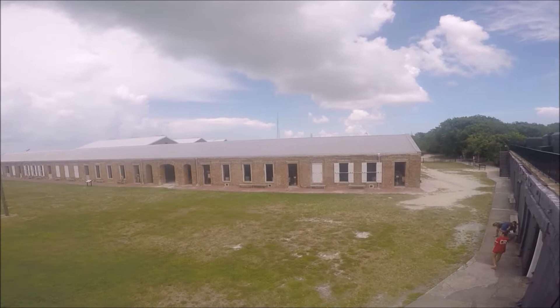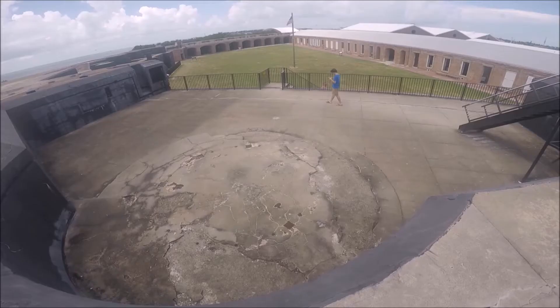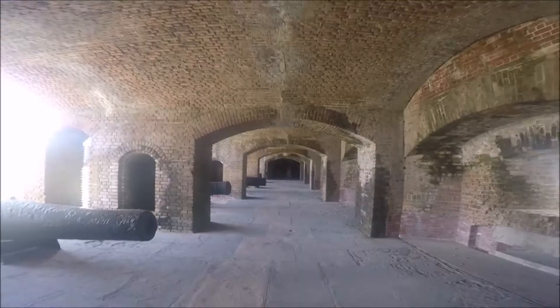This is the Fort Zachary Taylor Historic State Park in Key West, Florida travel guide. Info in this video will include directions, fees, times, a bit of history, and what to see and do. We'll share our own experiences and tips. Keep watching to get the full details to plan your visit to Fort Zachary Taylor Historic State Park in Key West, Florida.